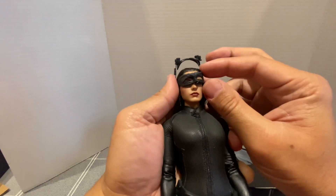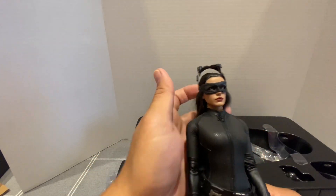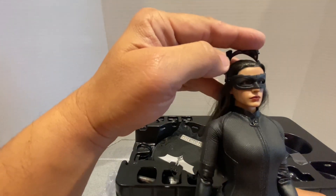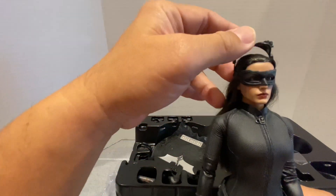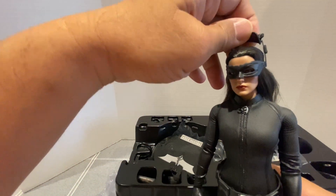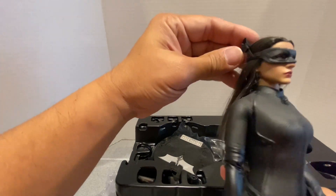There she is. It's a bit uneven. There she is with the goggles and the mask. You can flip this all the way to make it look like a pair of cat ears. There we go — I think that's how it's supposed to look like.